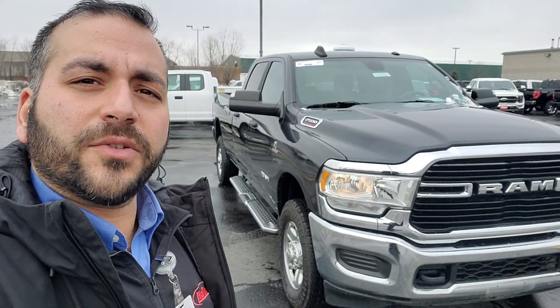Hi Jacob, this is Jafar from Holiday Ford in Fond du Lac. Just wanted to send you a quick video to introduce myself.